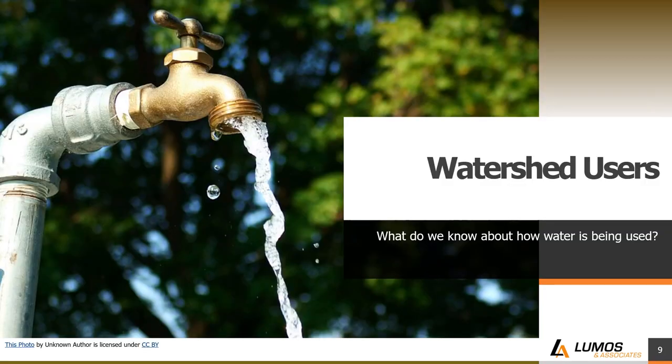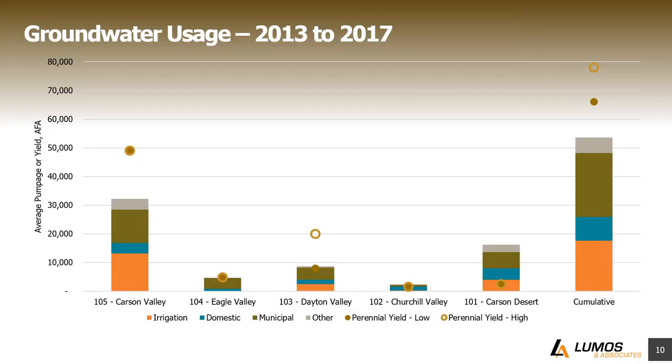Let's jump into water users — who's using our water? First, let's look at groundwater. This is groundwater pumpage from the Nevada Division of Water Resources averaged between 2013 and 2017. The Carson Valley hydrographic basin has the highest amount of pumpage. Eagle Valley and Churchill Valley all have less pumpage. Different users are represented: irrigation, domestic, municipal, and other users. The graph also shows perennial yield — an estimate of how much water is coming back into the system due to precipitation. This estimate is from the Nevada Division of Water Resources, though the USGS has other estimates.